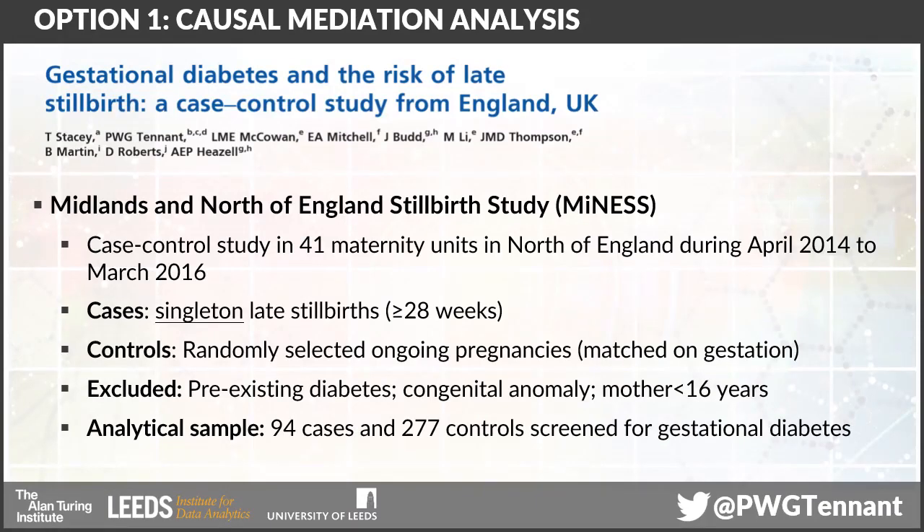The causal mediation analysis is the BJOG study from 2019. It was conducted in the Midlands and North of England Stillbirth Study — a case-control study of 41 maternity units in the north of England during April 2014 to March 2016. It recruited singleton late stillbirths as cases, and then controls were randomly selected ongoing pregnancies matched on gestation. The study excluded anyone with pre-existing diabetes, pregnancies affected by congenital anomaly, or mothers under 16 years, leaving an analytical sample of 94 cases and 277 controls who had all been screened for gestational diabetes.